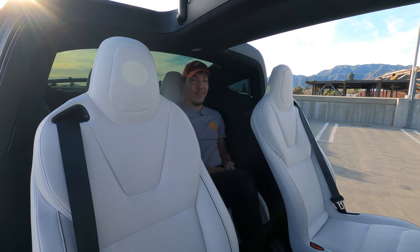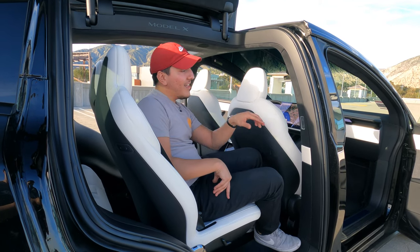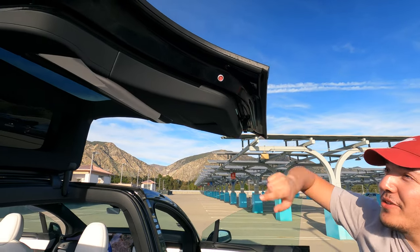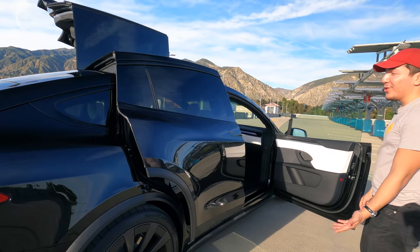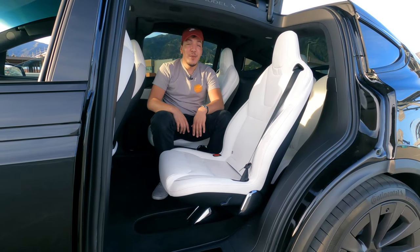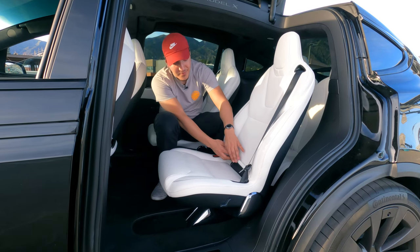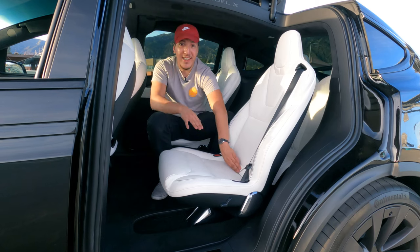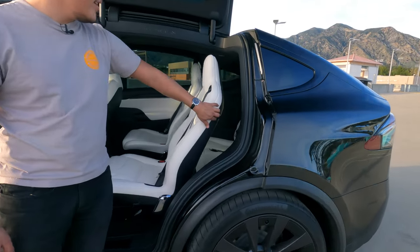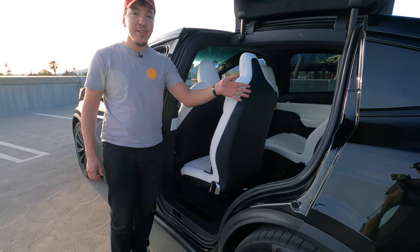To close these falcon doors you can do it from the screen, from your key, from the two buttons on the door, or with the little red button on the outside of the car - just tap it and it closes. Lots of ways to open and close, which is really helpful. If you want to put baby seats back here, you can put two on the center seats - just lift up this velcro latch to make it easier to install the baby seat. There's also a button here that moves the middle row seat all the way forward and even tilts it, so you can easily walk into the third row.